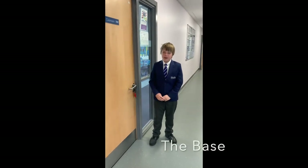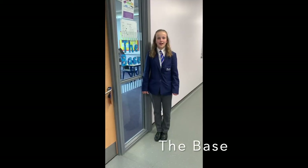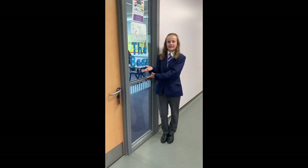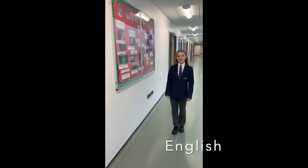This is the Base. The Base is our provision for special educational needs. Our teaching assistants support children in class and in Base. On the other side of the B floor, we have our English classrooms.